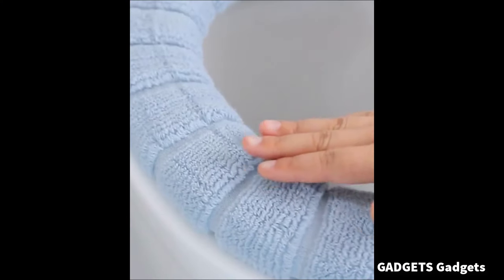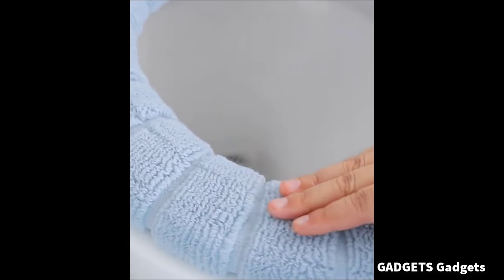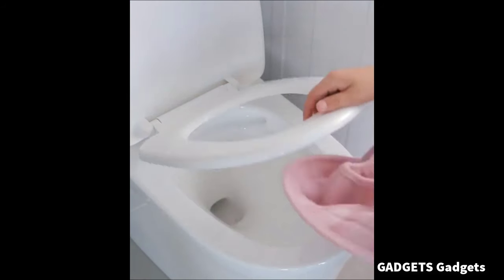This is a toilet seat cover. It will provide you with a comfortable and enjoyable experience every time you use the toilet.